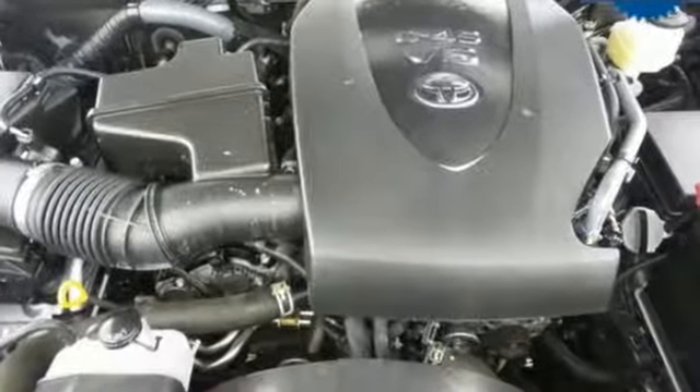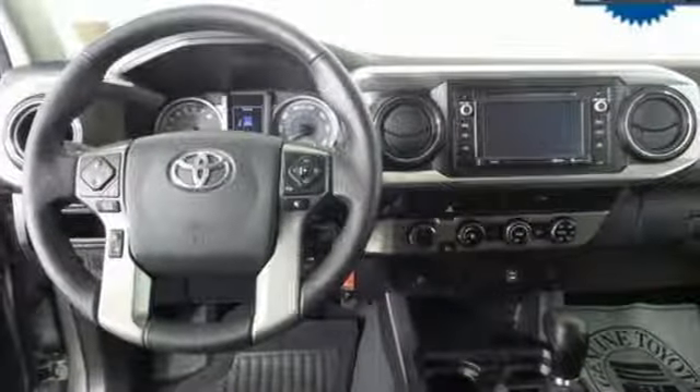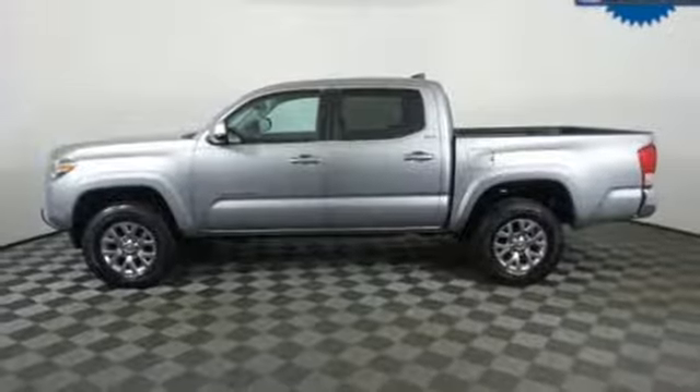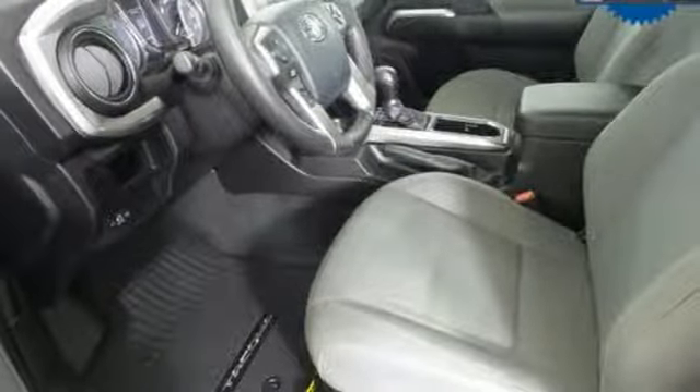Bluetooth wireless audio streaming, manual tilting steering column, power windows, manual telescoping steering column, automatic transmission, front tow hooks, electronic shift on the fly, and V6 engine.